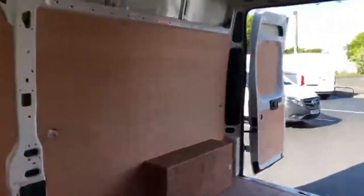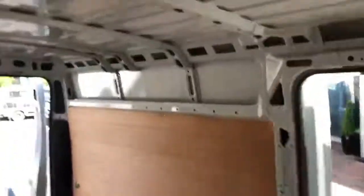Here we are inside the van, where it has brand new ply lining and also a steel factory bulkhead. As you can see, very clean and ready for its work.